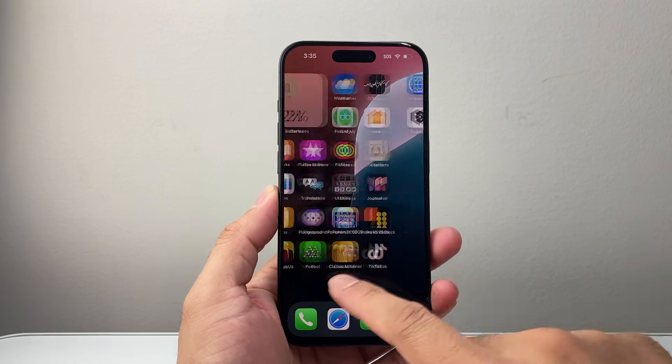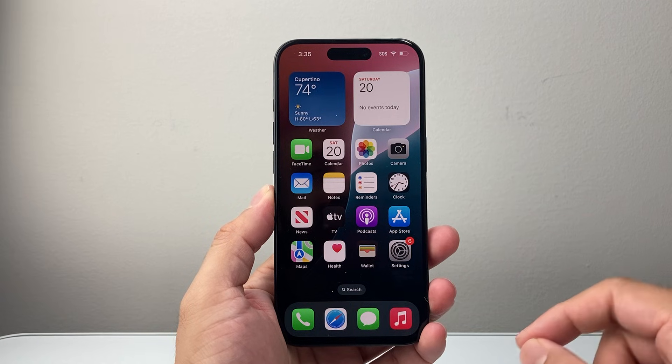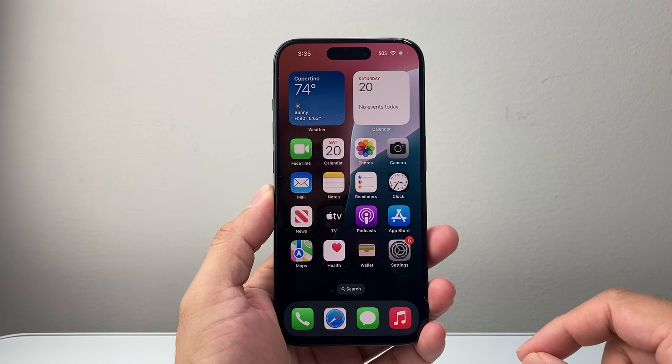Hey everyone, Technomancer here with a video for you guys. In today's video, we're going to review iOS 18.7, the latest version on the iPhone 15 Pro. So let's get started.